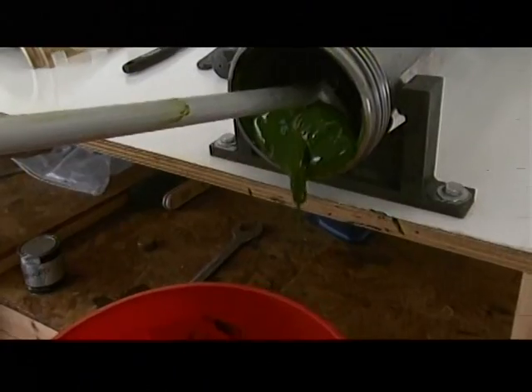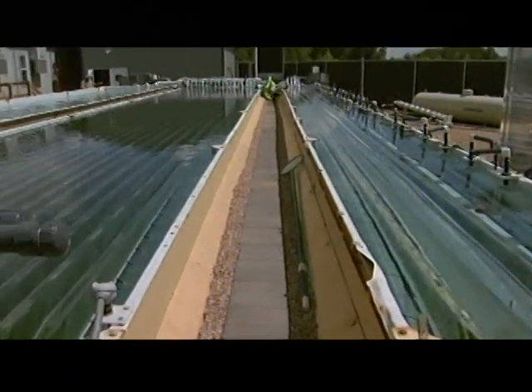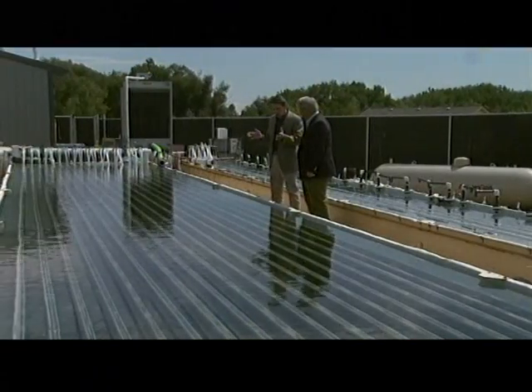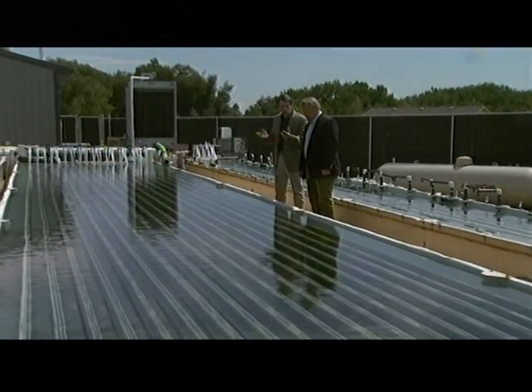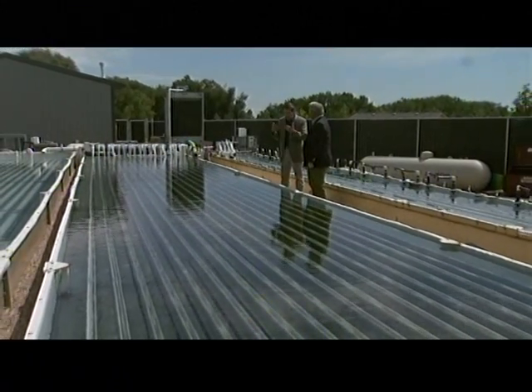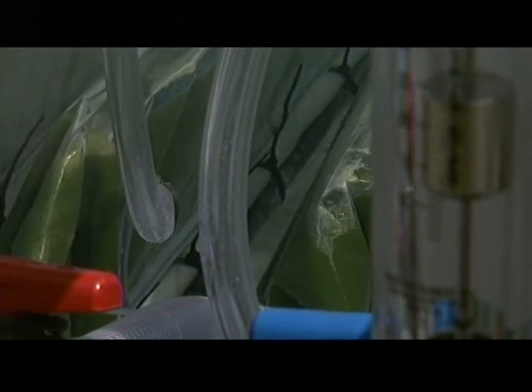Solex is one of about 200 companies trying to find a way to make biofuels out of algae. The company began testing the production process three and a half years ago at Colorado State University, using a small-scale tank to try out various ways to grow algae. For this to go to scale, we have to be able to do this at much, much lower cost. Solex co-founder and mechanical engineering professor Brian Wilson says the tests showed that a closed system using plastic bags was the way to go.